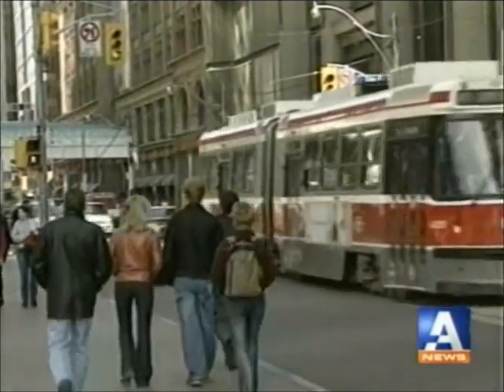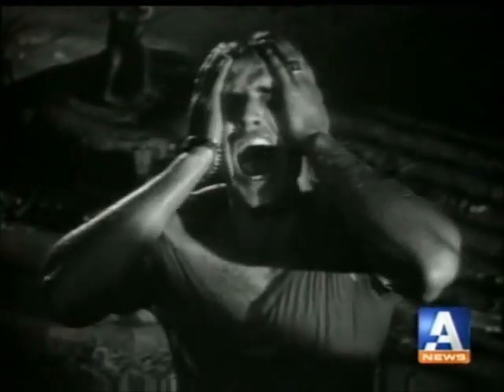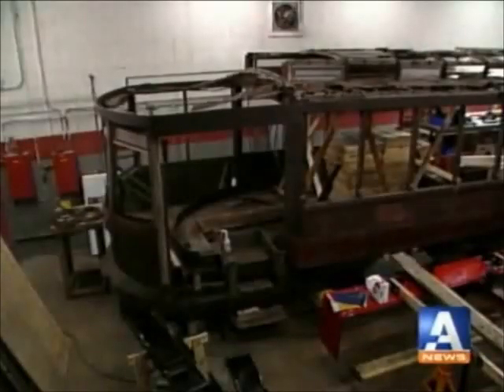For some of us it's just a ride to work, maybe the title of a movie. But here in Ottawa, as in many North American cities, the streetcar has passed into history — the stuff of old newsreels and fond remembrance. Until now.